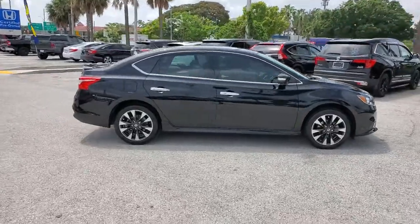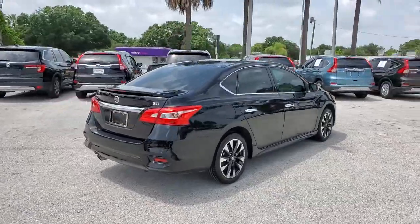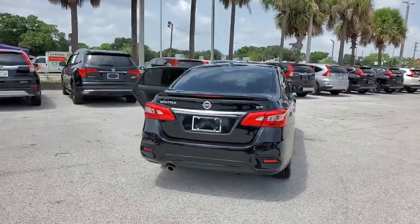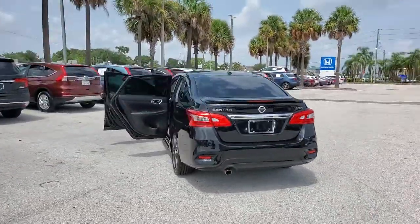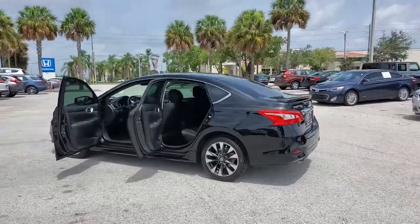Get acquainted with the 2019 Nissan Sentra. With less than 60,000 miles on the odometer, this vehicle provides excellent value. Comfort, convenience, safety and fun are all yours in the sleek and spirited Sentra.